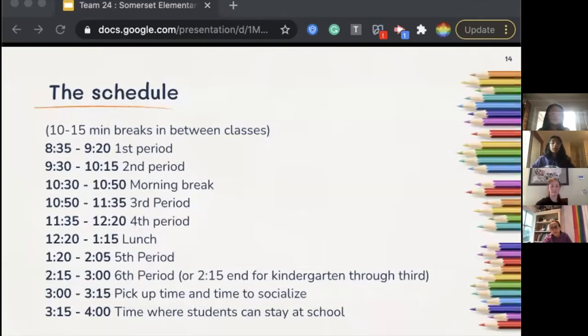We understand that younger students have a hard time learning for large chunks of time, so we combine multiple aspects of brain-based learning with the longer classes often associated with PBLs to create our schedule. Students at Somerset Elementary School start their day at 8:35 in the morning and end at 2:15 for kindergartners through third graders, or 3:00 for fourth through sixth graders. There are several passing periods during the day for students to socialize and make their way to their next class. For students who are unable to go home at the end of their classes, teachers will remain on campus until around 4:30.